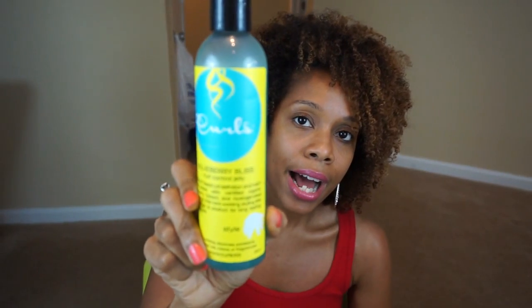The next items are by Curls. I got a set — on Saturday it was thirty dollars, but on Sunday they knocked it down to fifteen, and I'm so glad I only paid fifteen. The first product is their Blueberry Bliss Curl Control Jelly — I was not a fan. It was so drying to my hair; it really drew up my curls. I already have really curly hair, so that was rough. I'm going to try it with a different leave-in to see if that helps.